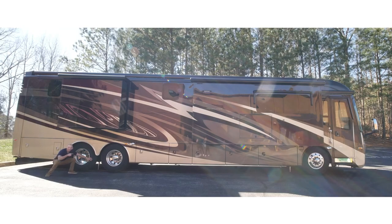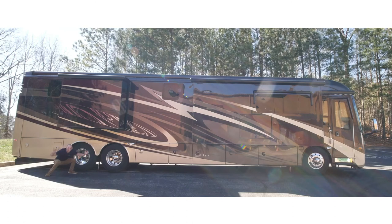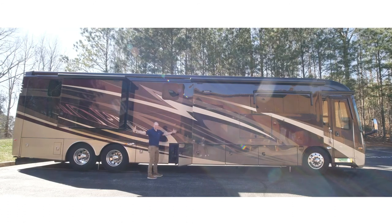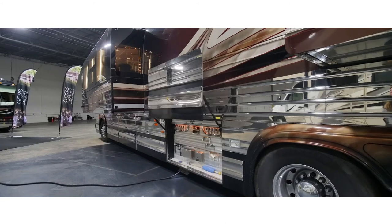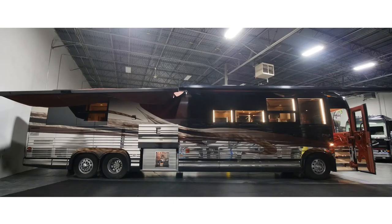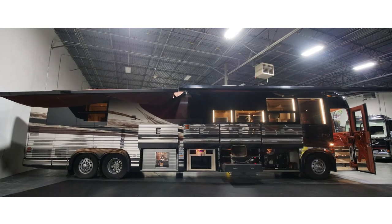Luxury motorcoaches are equipped with a wide variety of storage options so that you can take your life on the road. Each motorcoach has large storage areas located in the bays underneath the vehicle for your larger luggage items.